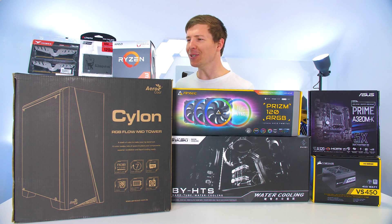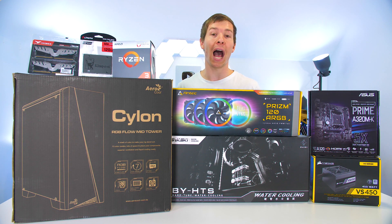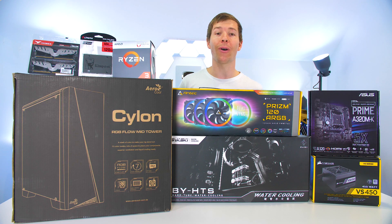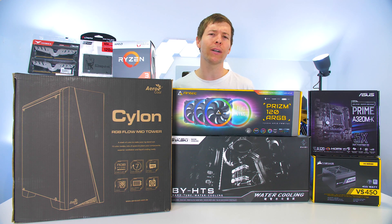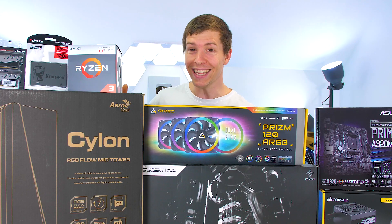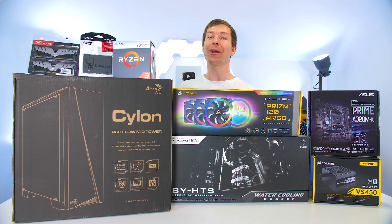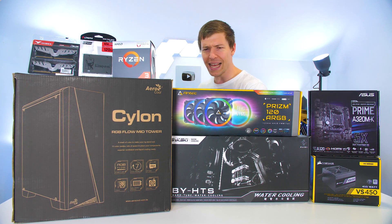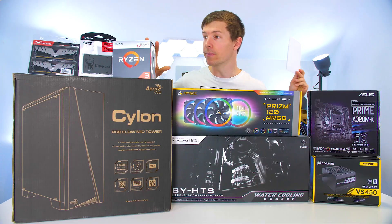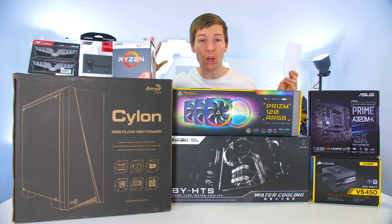Did we score some absolute bargains on this hardware! You have it here first — an absolute budget build on our channel. We haven't really done budget builds before; we did one at about $1,000. This one however is going to be so cheap. We scored some absolute bargains — this is insane, we did some shopping around.